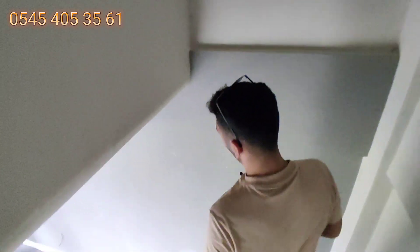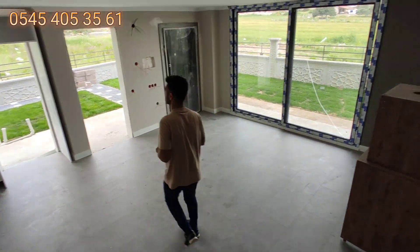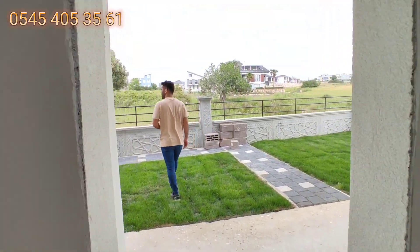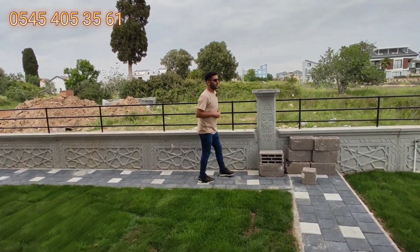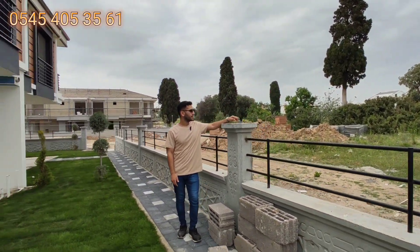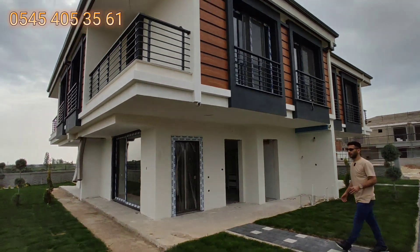Aşağıya inelim, bahçede bitirelim. Tekrardan bahçeyi göstermiş olalım. Yaz da başladı; havuzu o tarafta kullanabiliyor. Ayrıca buraya da elektrik tesisatları çekilmiş; bahçe duvarlarının üstüne de aydınlatmalar gelecek.